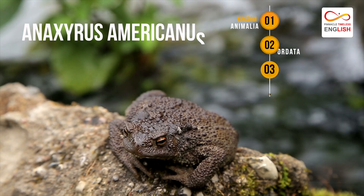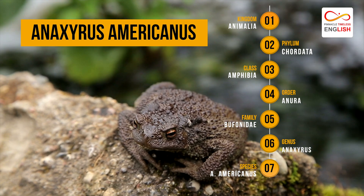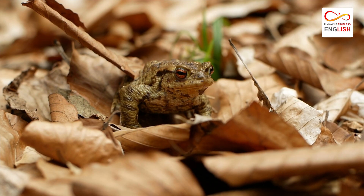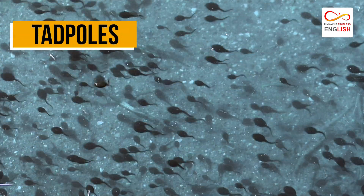The scientific name is Anaxyrus americanus. A group of toads is commonly called a knot or nest, but sometimes they lead a solitary lifestyle. Their young ones are called tadpoles.